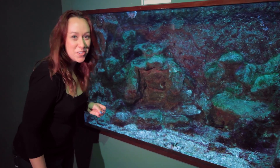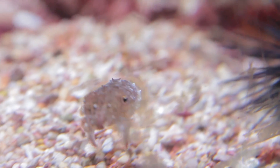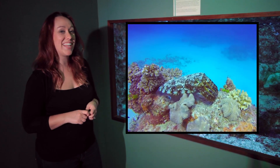We found the cuttlefish tank. They're hard to find because they're using active camouflage, but there are six of them in there. In ancient times, humans used to collect cuttlefish ink and use it for writing. If you want to know more fun facts about cuttlefish, click on the video.